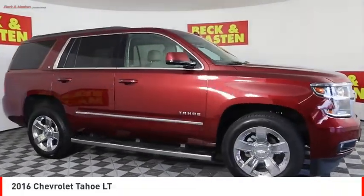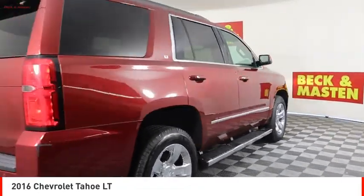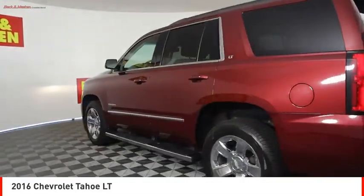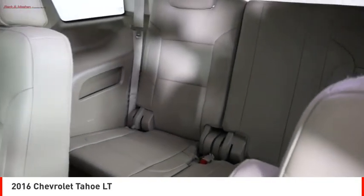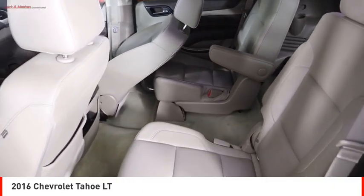Looking for the right vehicle? Check out the 2016 Tahoe. Tahoe has been the best-selling sports utility vehicle, accounting annually for more than 25% of all full-size SUV registrations in the United States. Here are some of this vehicle's great options.